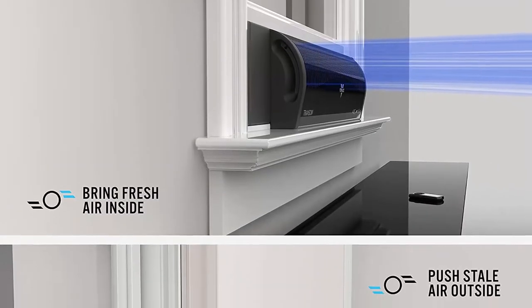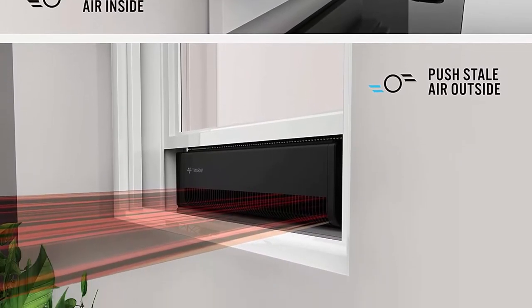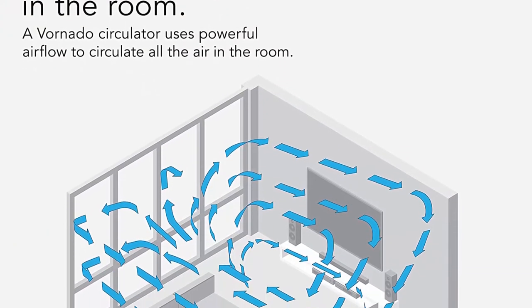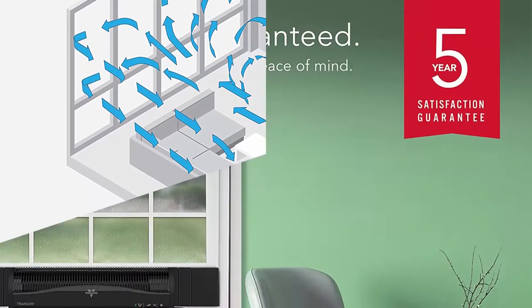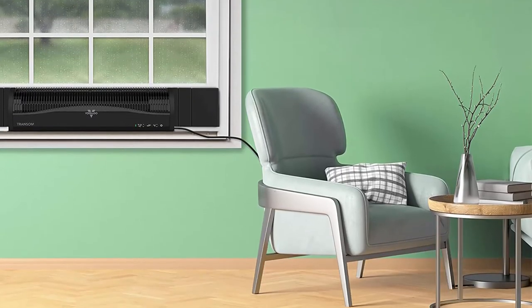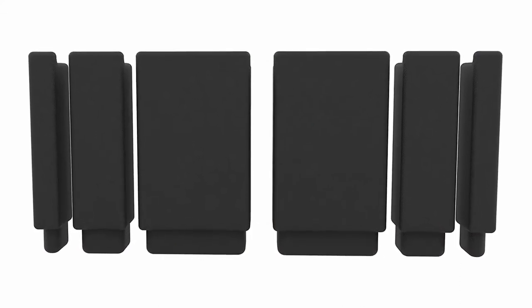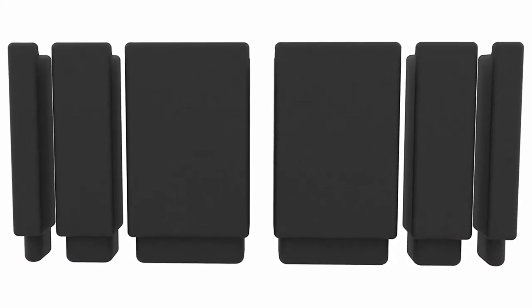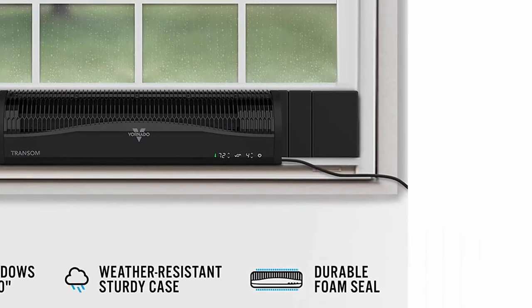Customizable comfort: choose from 4 speed settings with auto temperature control to maintain a set temperature. A remote control provides additional convenience. Perfect fit: designed for use with single-hung and double-hung windows with an opening at least 8 inches tall, for horizontal installation only. Superior support: when you choose a Vornado window fan, you're investing in superior performance and design. If not satisfied, they'll replace it for 5 years. Built to meet U.S. voltage requirements. Certified, safety tested, and warrantied for use only in the U.S.